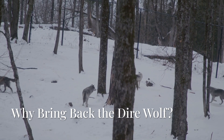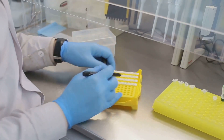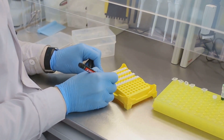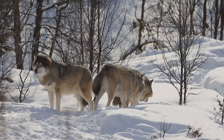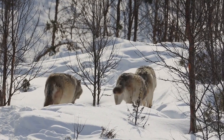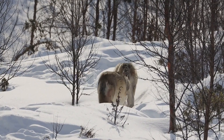So why bring back a dire wolf? Scientists say it helps us understand extinction, evolution, and how species adapt — or fail to — in changing environments. It also gives us a glimpse at the future of conservation, where de-extinction might help restore balance to damaged ecosystems.